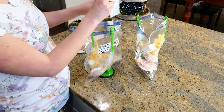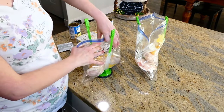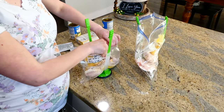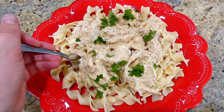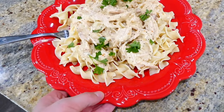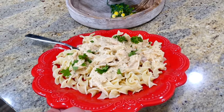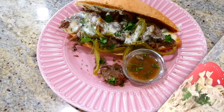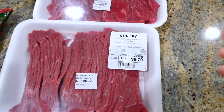Whenever I want to use one of my freezer meals, I let it thaw overnight in the refrigerator so that in the morning everything is thawed and ready to toss into the slow cooker. By the end of the day, we have a wonderful meal. This Italian chicken is great shredded over egg noodles.